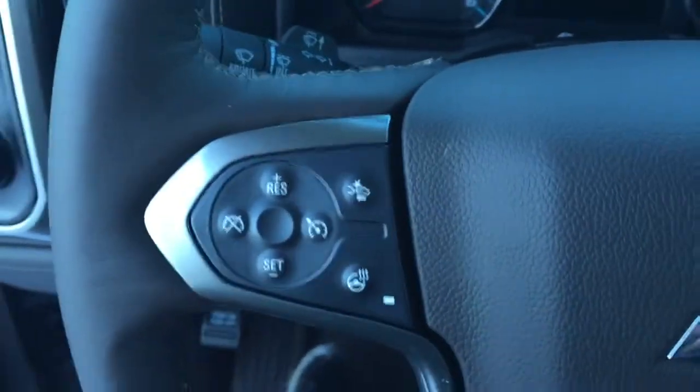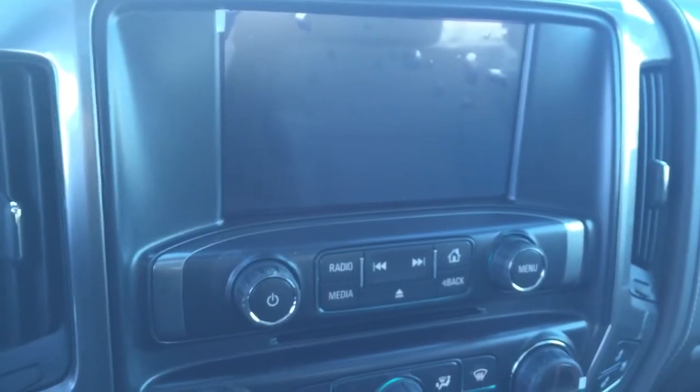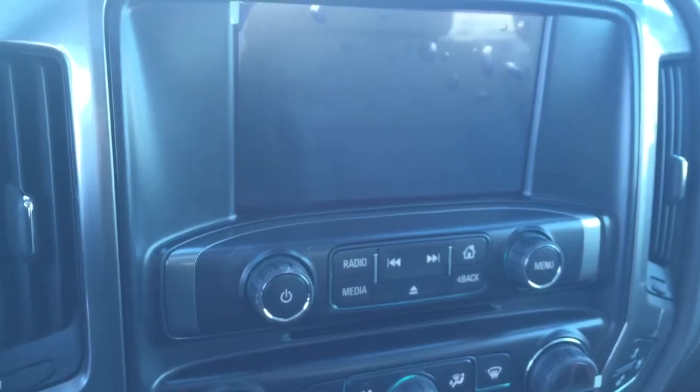On the steering wheel we have collision alert, heated steering wheel, cruise control, Bluetooth capability, media controls, screen display with AM FM radio, rear vision backup camera, CD player, and Sirius XM radio.